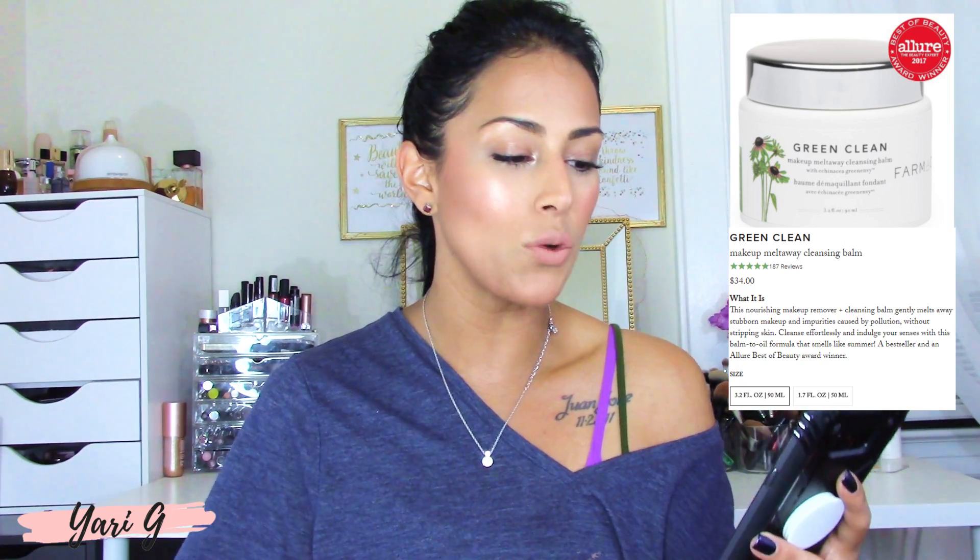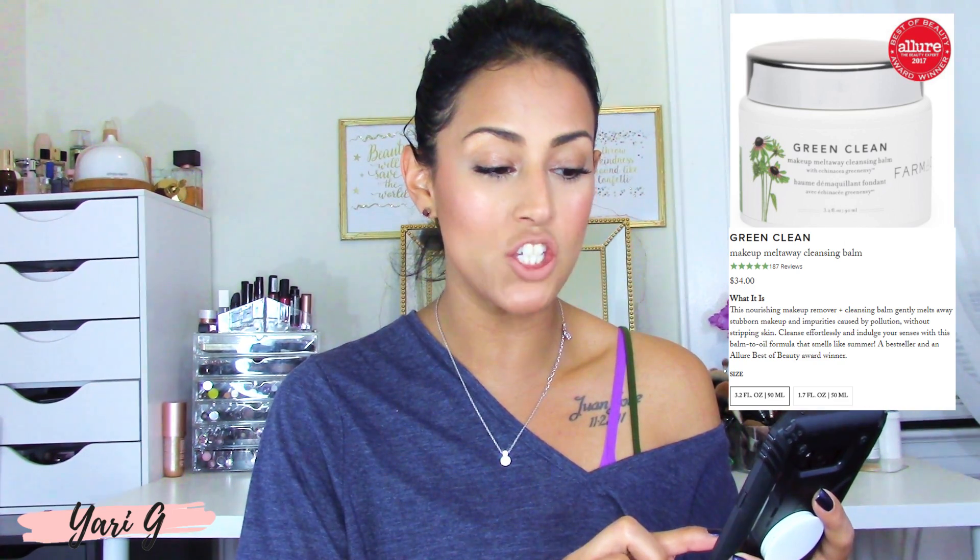According to the product info, it's good for normal, oily, combination, dry, and sensitive skin. It's described as a nourishing cleansing balm that gently melts away makeup and impurities caused by pollution, leaving the skin hydrated and silky smooth. It's a good solution for uneven skin tone and dryness, formulated with naturally derived ingredients. It is not tested on animals and is free of formaldehyde and artificial coloring.